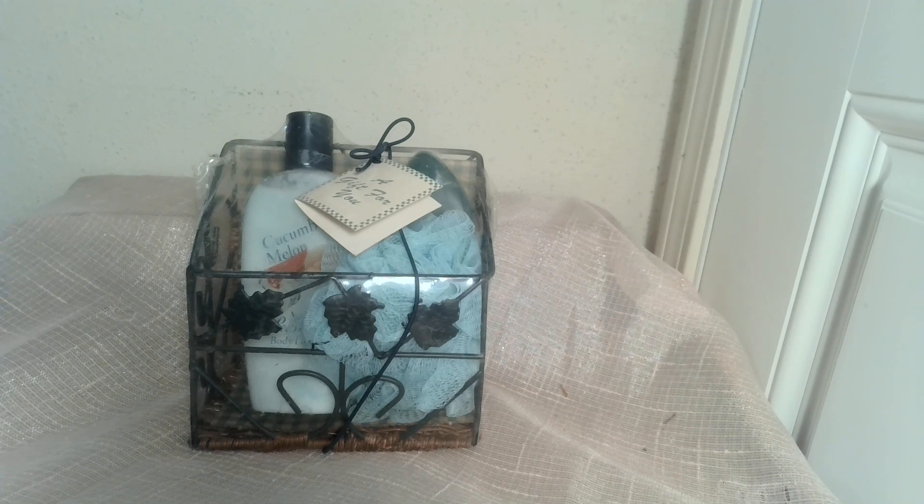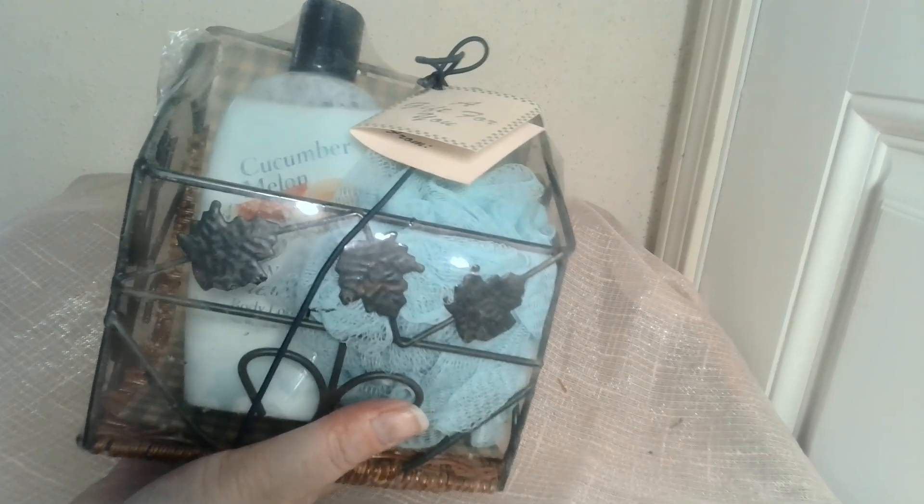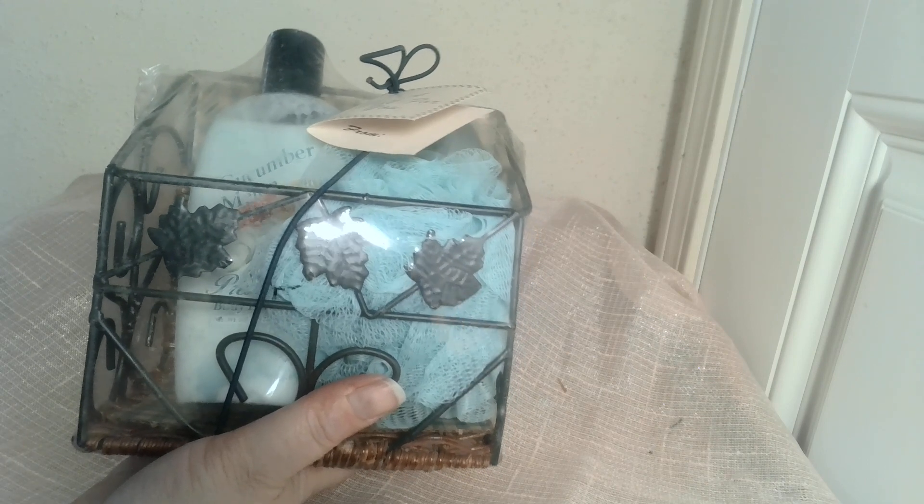Who needs a cute gift set? Look at this one — it is cucumber melon scented. It still has the to/from tag on it. You'll see it's also got some of that kind of artisan soap bar and a loofah. You can see the back where it lists everything, and it comes in what they call a letter holder, which will be a nice container after your recipient uses all of these bath products. Then they can use this as a mail holder, though I think it would be great for its intended purpose to hold bath products.